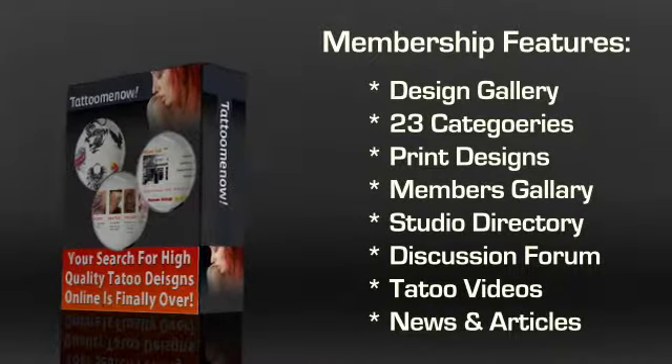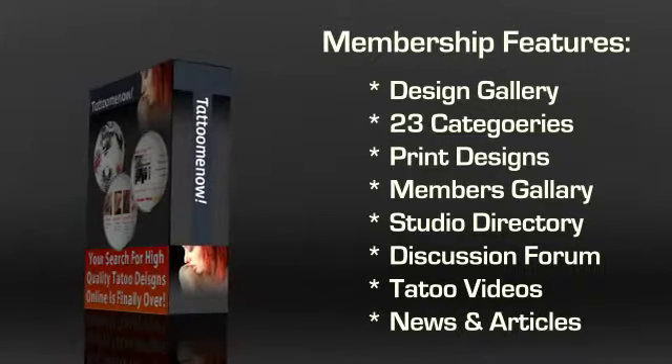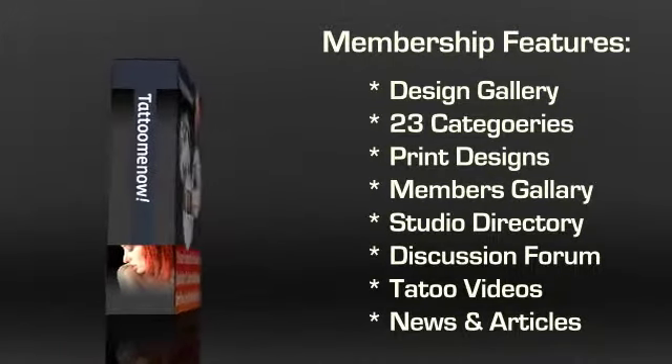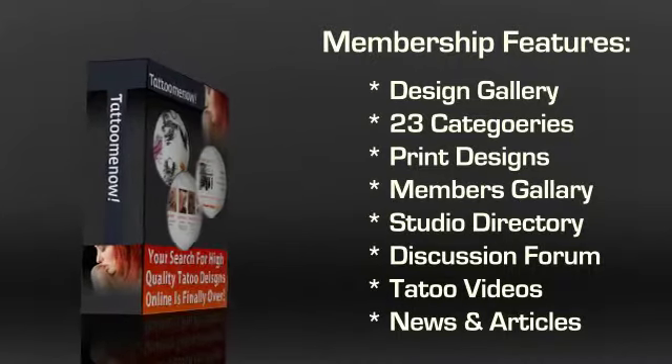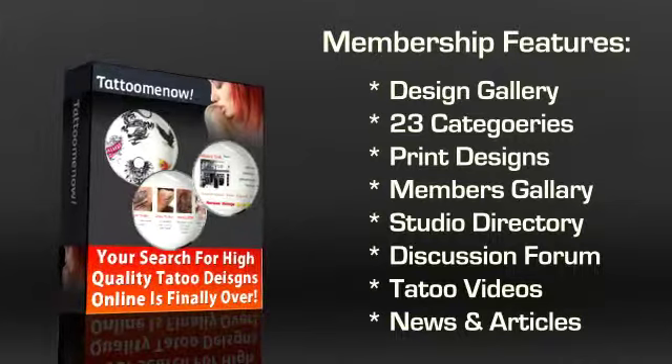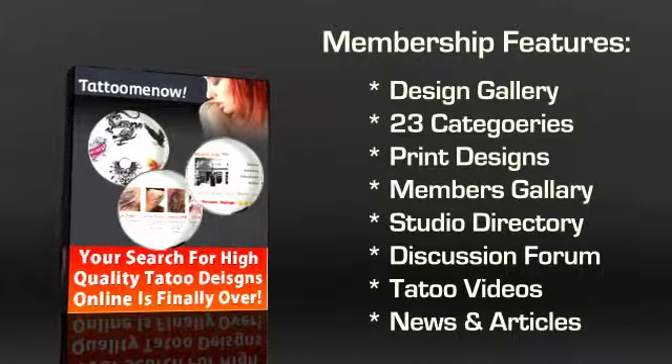The first component you'll see is the design gallery. This is the best part of Tattoo Me Now. There are over 3,500 designs on this one website split into a whopping 23 categories. You can conveniently print out a design and then take it to the tattoo artist of your preference to have it inked on an area of your choice.